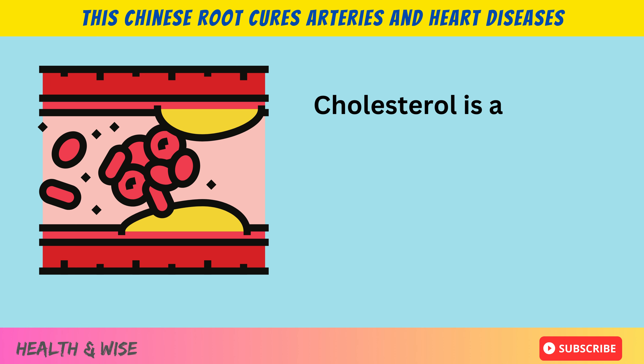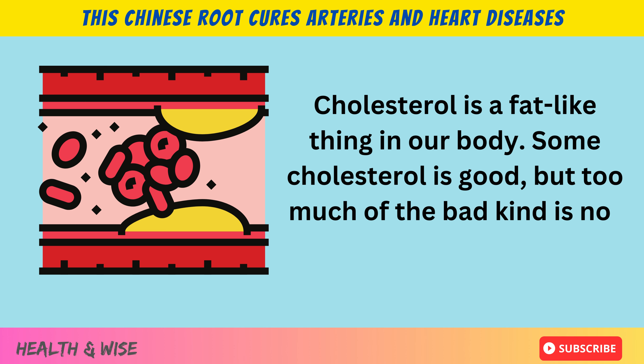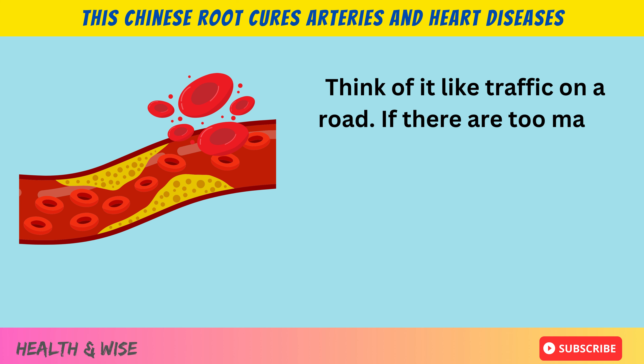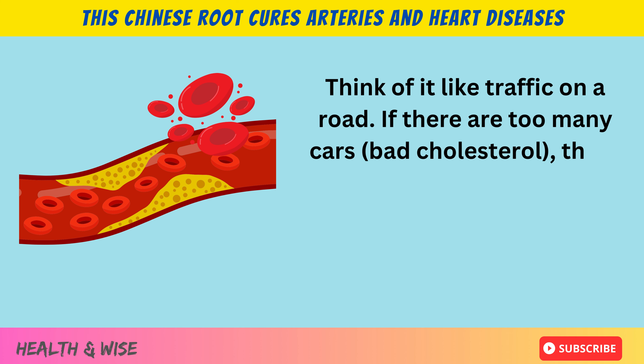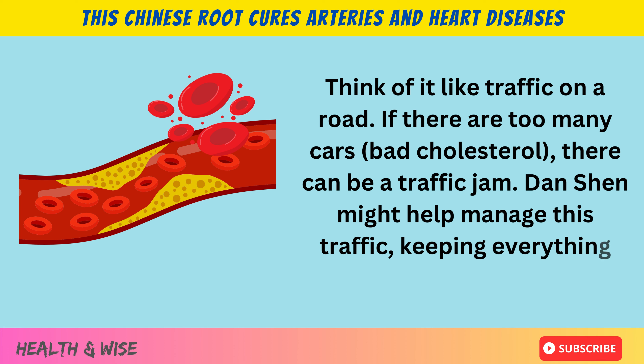Cholesterol is a fat-like thing in our body. Some cholesterol is good, but too much of the bad kind is not. Think of it like traffic on a road — if there are too many cars, which is like bad cholesterol, there can be a traffic jam. Danchen might help manage this traffic, keeping everything moving smoothly.